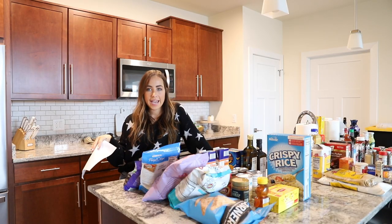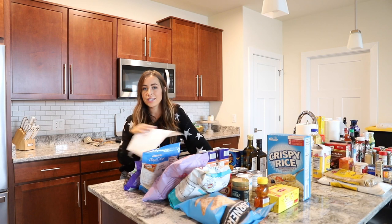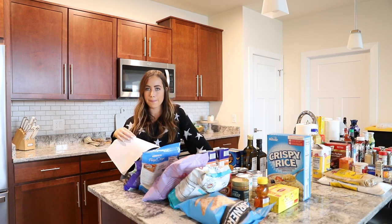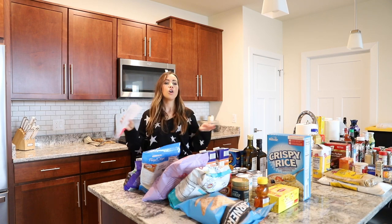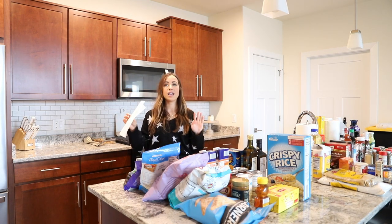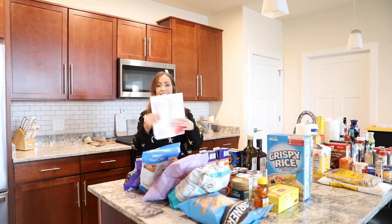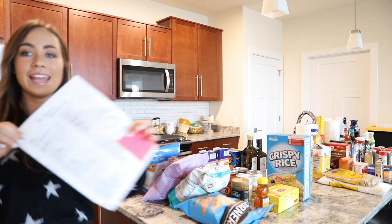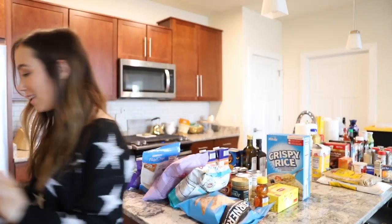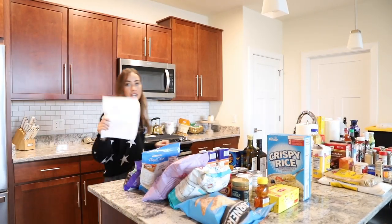I'm going to start with my hacks and then basically do a grocery haul going over everything I bought. The first hack is to use a list. If you don't use this list, write one up yourself — it saved my life. I threw this baby around like it was no one's business. It is so crinkled, but it was seriously the best thing ever.